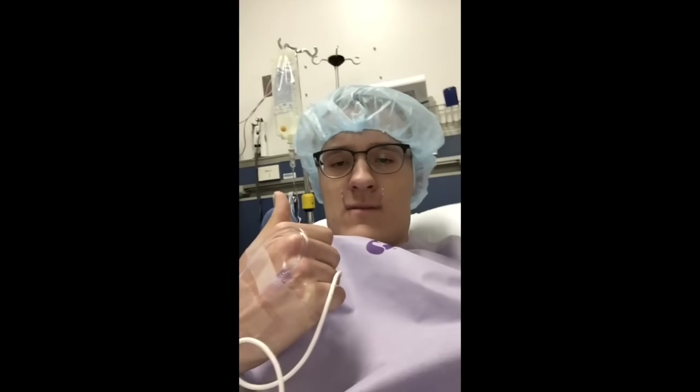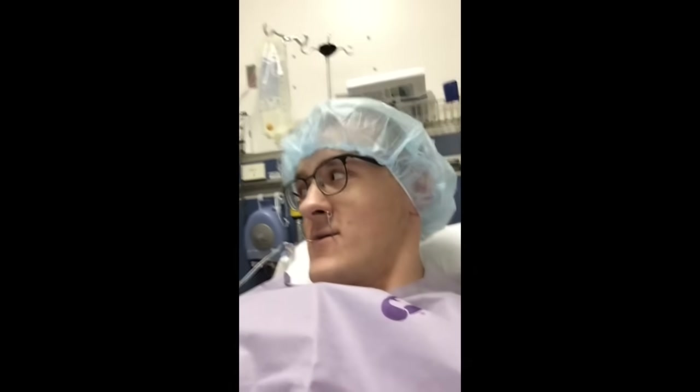Okay, so I'm in pre-op now. We just got the IV in. Jonah's still in surgery. I've got great nurses — they're doing a really good job — and I'm good to go.